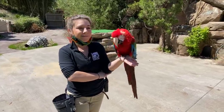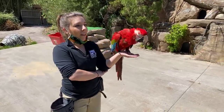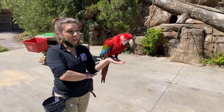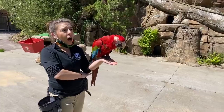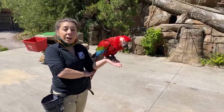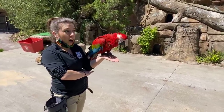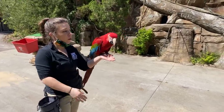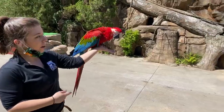Catherine wants to know how many types of macaws there are. That is a great question. I am not sure of the exact answer, but I believe there are over 130 types of parrots. I'm not sure how many types of macaws there are specifically. We have three different types of macaws here at the bird show, but how many there are overall I'm not sure.